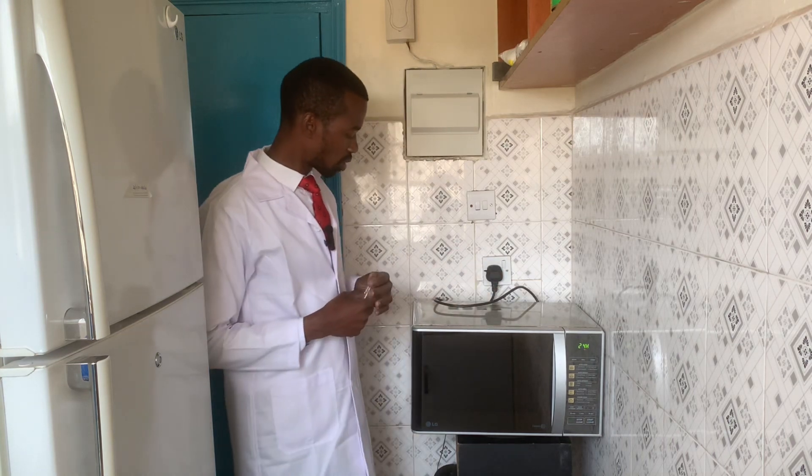Now, maybe you would ask: how does it come that an appliance would have an electric shock?